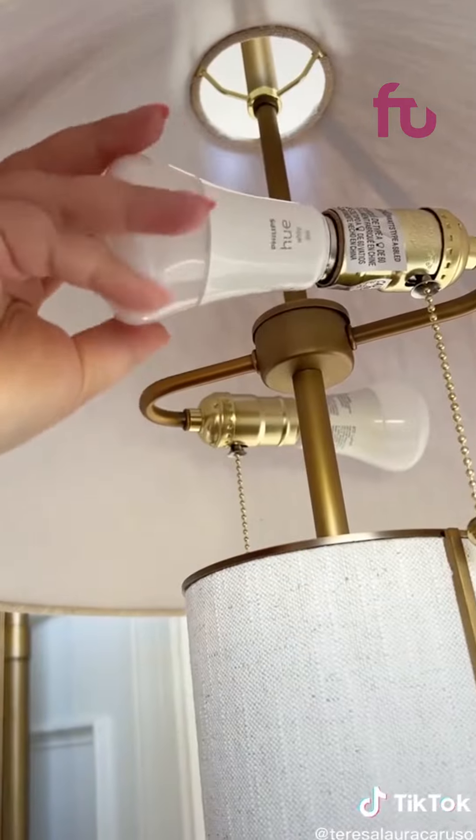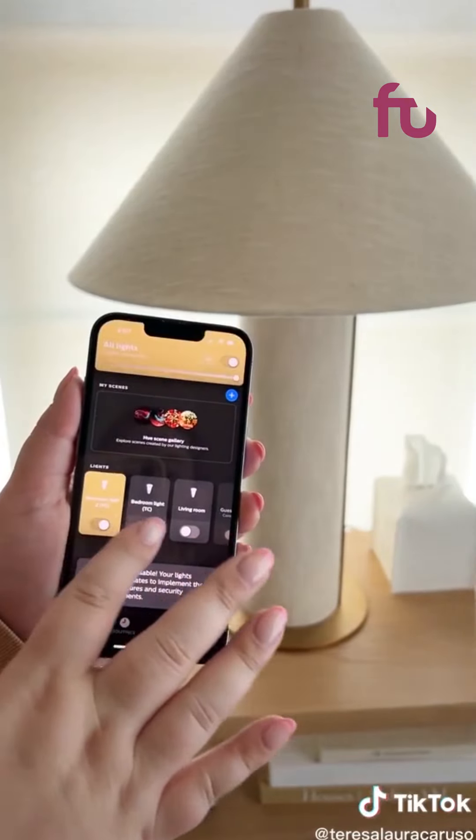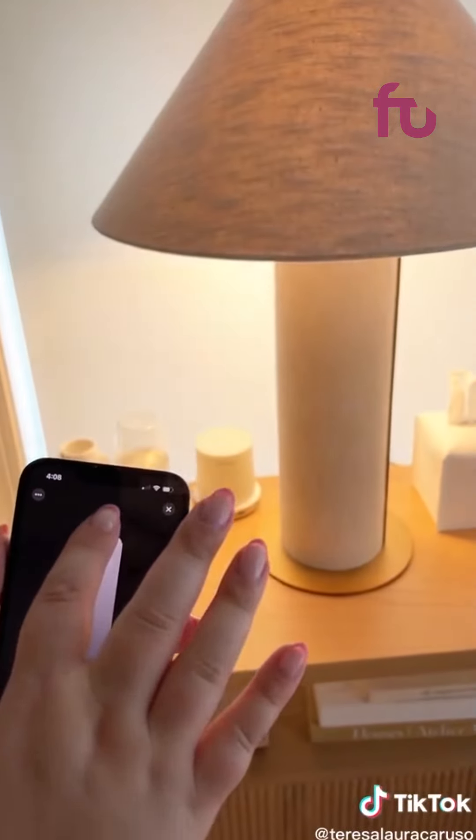Next up are these smart light bulbs. You screw them in just like you would an ordinary light bulb, but you can actually control them via app. You can use the app to turn them off and on, set them to a timer, and control the brightness. You can also connect them to your Alexa.